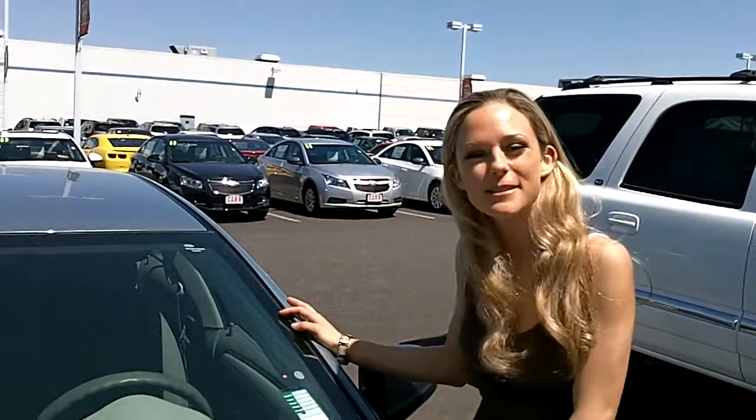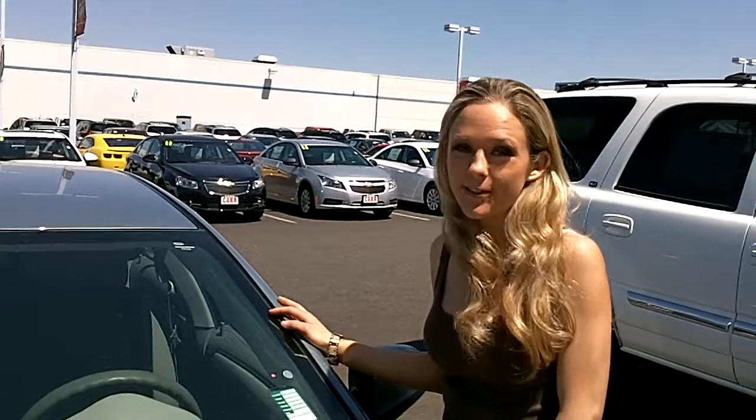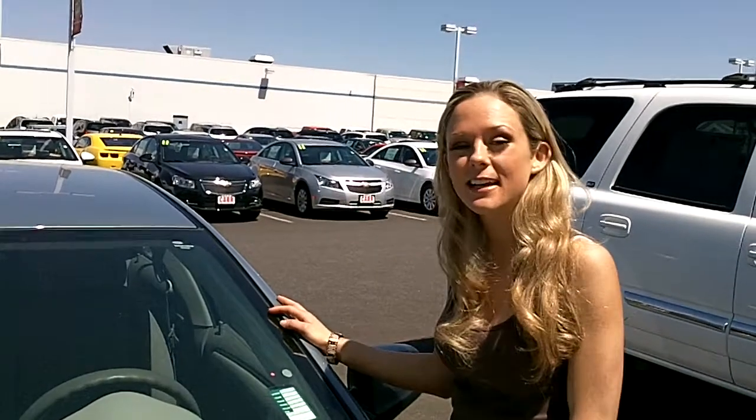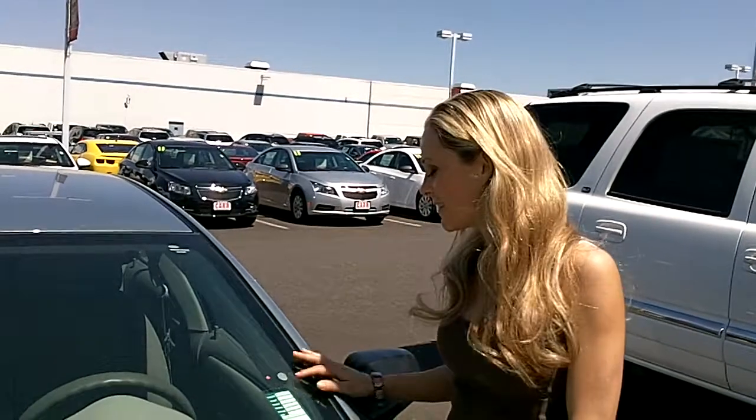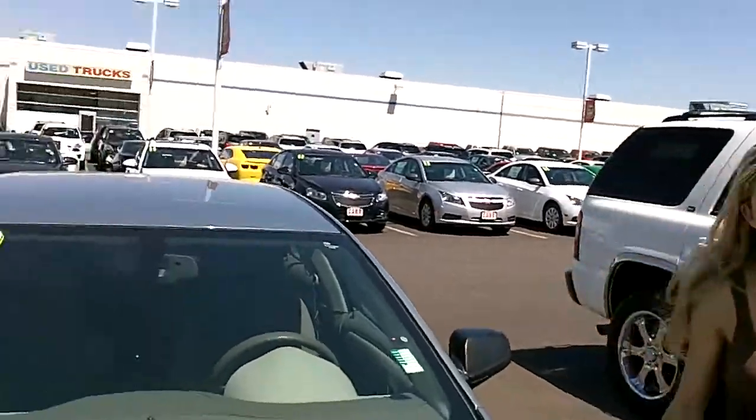Thank you so much for clicking that link. I'm Spring and I'm at Car Chevy in Beaverton off Canyon Road, here to give you a virtual tour of a blue 2009 Chevy Malibu LS sedan. The stock number for this vehicle is C110017A. Come take a walk around with me.